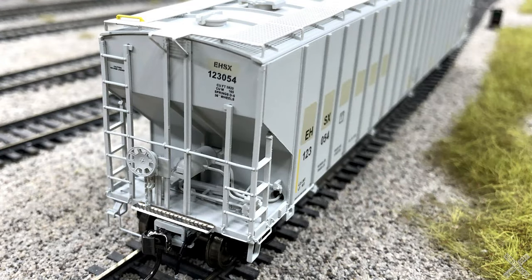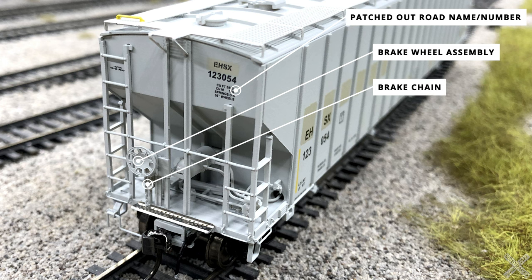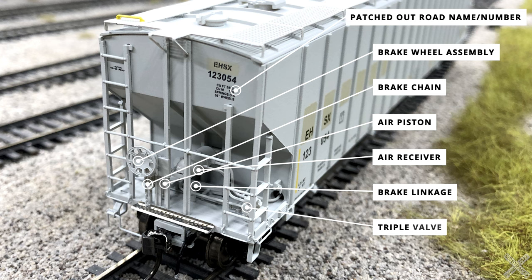The B-end of the car is packed with details. First, the patch-out details on the end show the old Pro-Core reporting marks painted over with the new Essex Hybrid Company markings while retaining the old Pro-Core number. The end cages are slightly different here, with a molded-on brake wheel assembly integrated into the support columns. The brake wheel and brake chain are separately applied plastic components, with the chain extending through the crossover platform to the underside. Inside the end cage, starting on the left, is the air piston with an air receiver tank on an elevated platform; below the tank is the brake linkage translating motion from the air piston to the truck brakes. On the right is the triple valve with plastic air plumbing connecting all components.